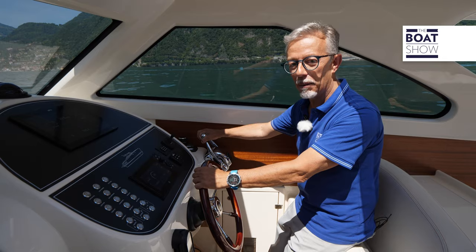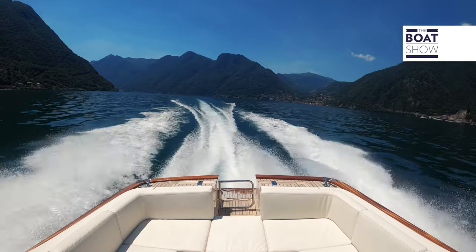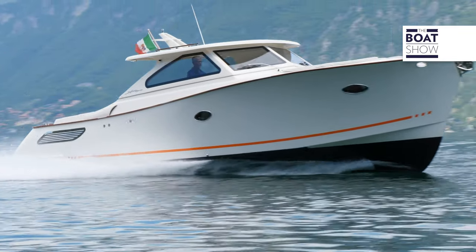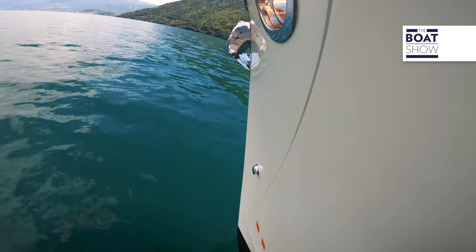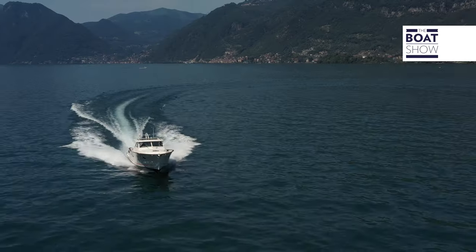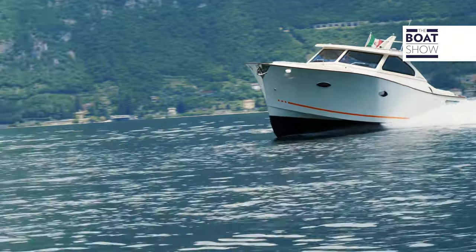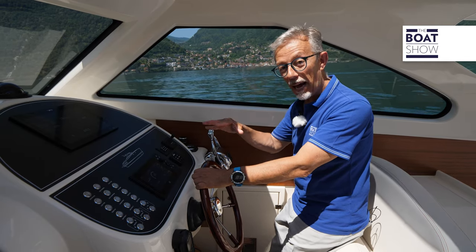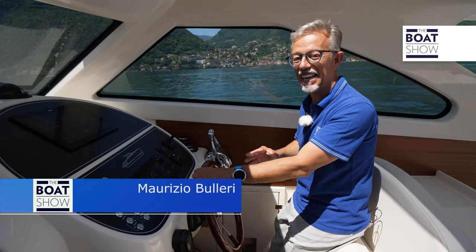There is only one thing missing to finish the test: maximum speed. To search for the top speed, off go the flaps. We are over 31 knots. Our journey on a part of Lake Como ends here, but I would like to try this Gagliotta Lobster 35 again out on rough seas. I'm sure this boat would give me satisfaction there too.